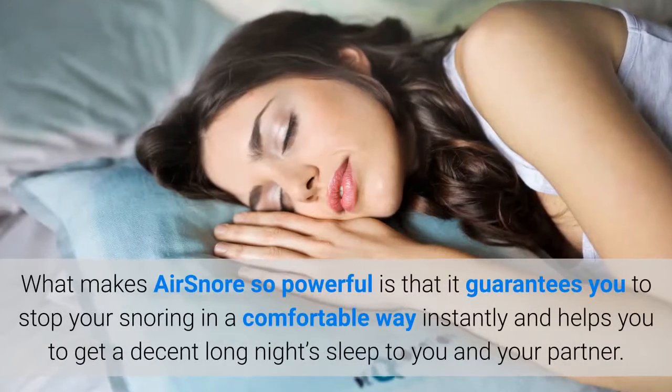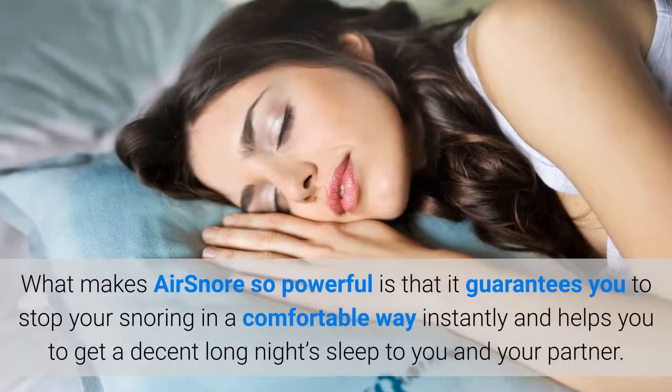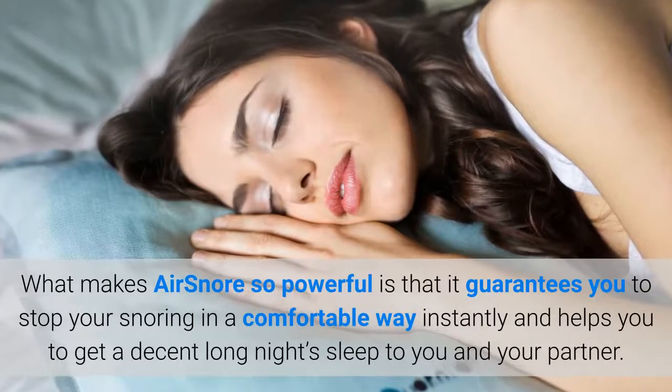What makes AirSnore so powerful is that it guarantees you to stop your snoring in a comfortable way instantly, and helps you to get a decent long night's sleep for you and your partner.